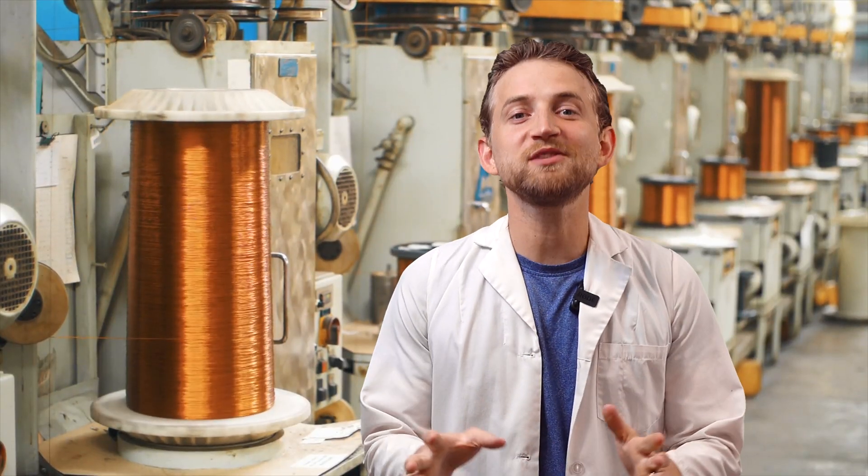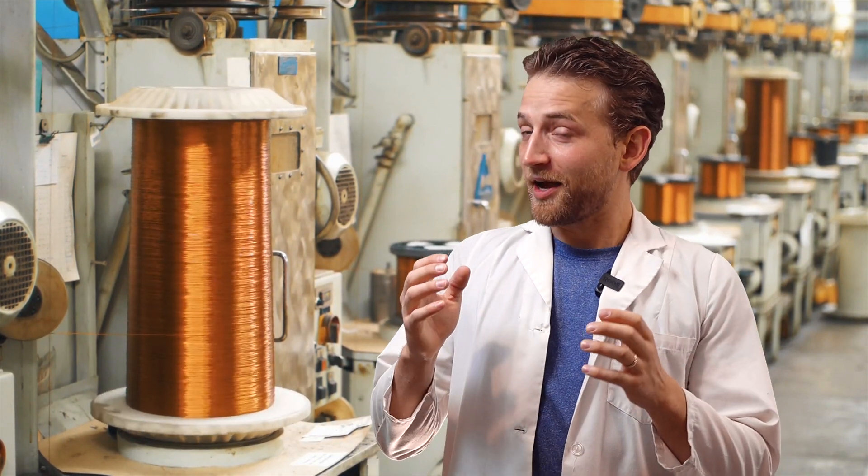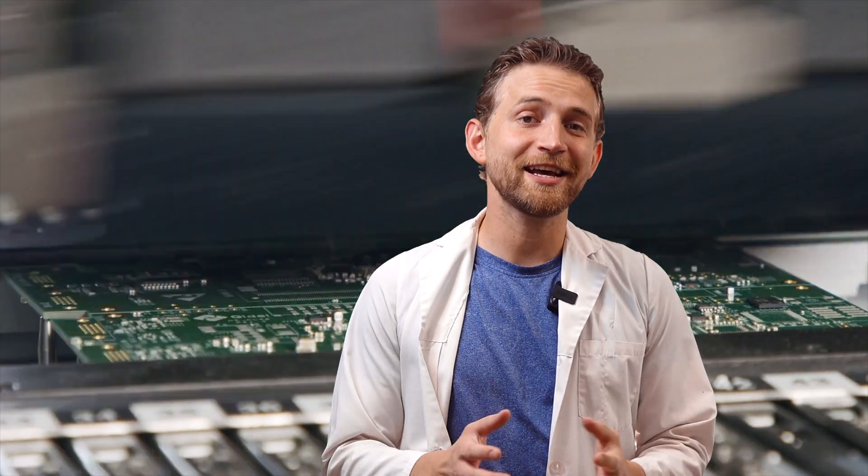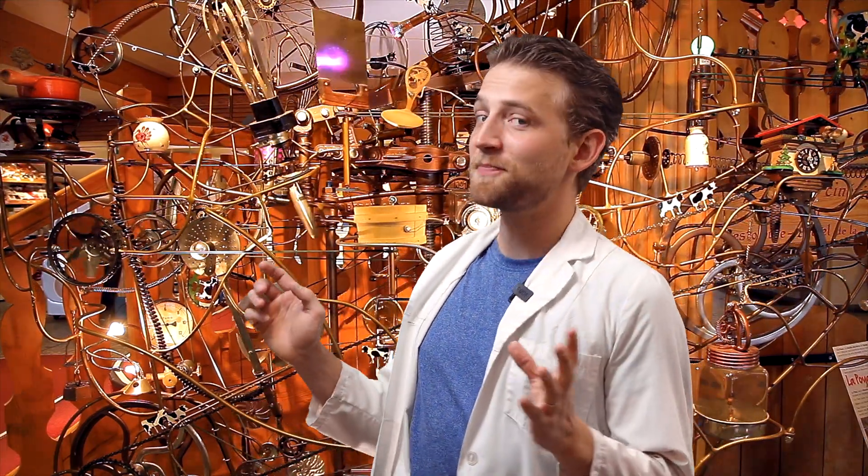This is where copper really shines — electronics. Without copper, we wouldn't have computers, motors, radios, or antennas, because copper is highly conductive for both electricity and heat. It's only second to silver in thermal and electrical conductivity, and it's so much easier to obtain. Your house has copper electrical wires powering your lights and devices. Copper is used in energy generation, in thermal pipes to carry away heat from computers, and even in the microchips inside your electronics — everything is made of copper.